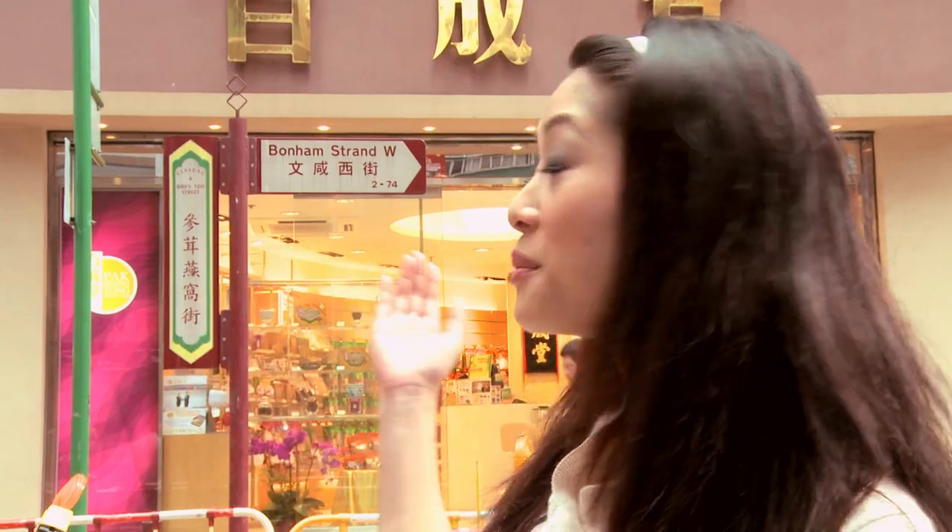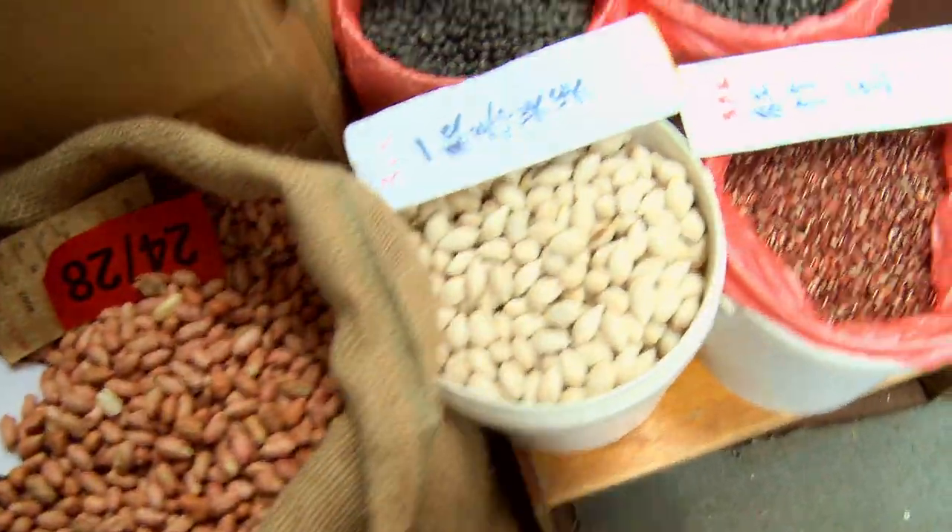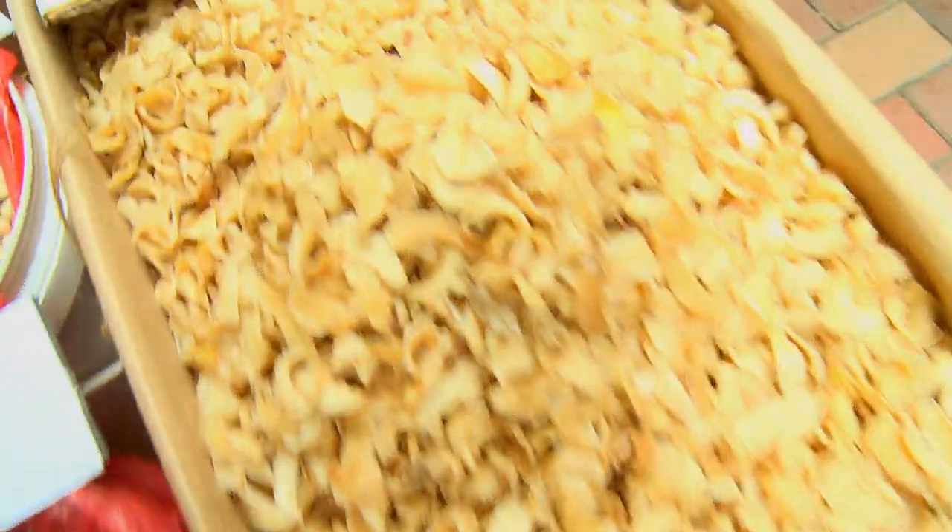You really know you're in Bonham Strand West when you can smell the sea — that's powerful. Bonham Strand West and Wing Lock Street are known for Chinese herbal remedies. You can find dried scallops, abalone, ginseng, bird's nest, and a lot more things that I don't even recognize. If it can be dried and sold, you can most probably find it here.